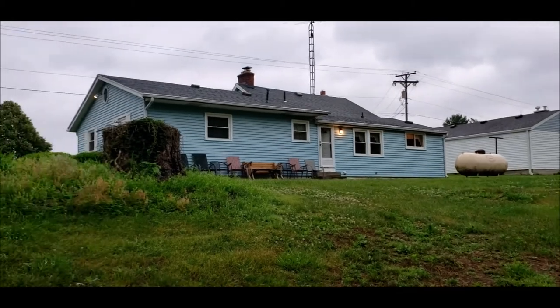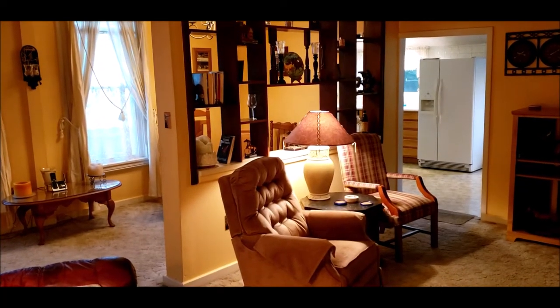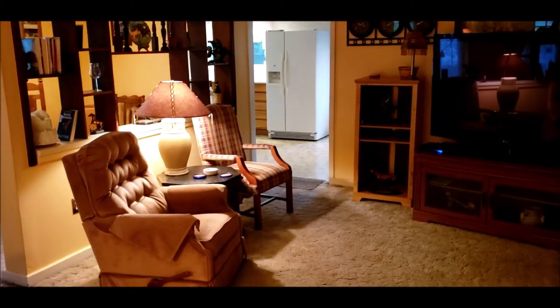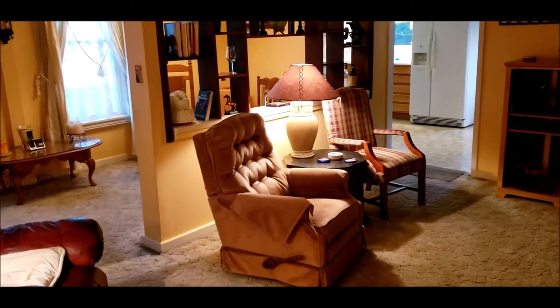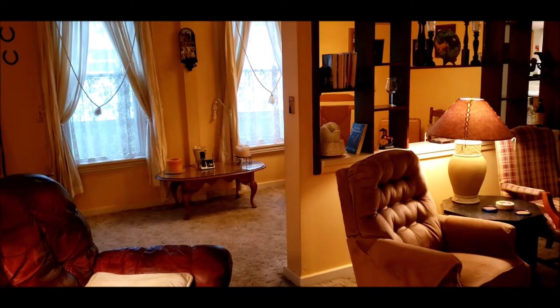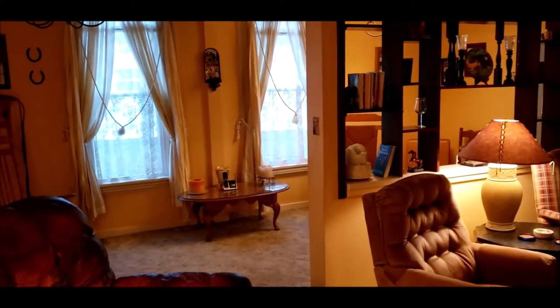I will meet you inside for the tour. Welcome inside the home. This home offers tons of character. This home does need some updates — carpet, paint, bathrooms. But other than that, great bones, great potential. Lots of sweat equity here.